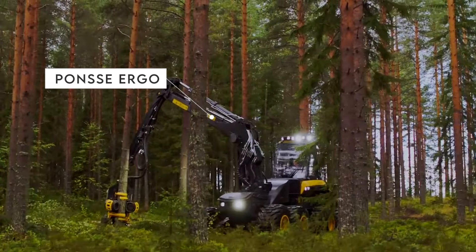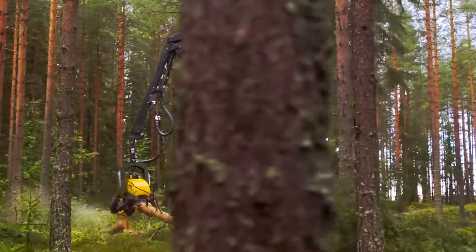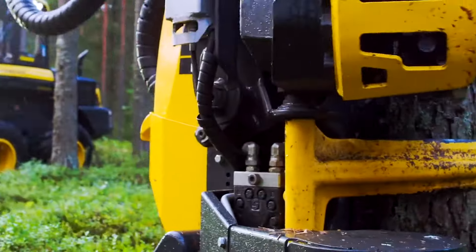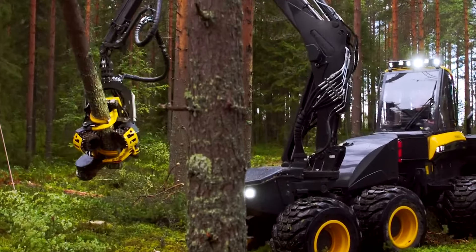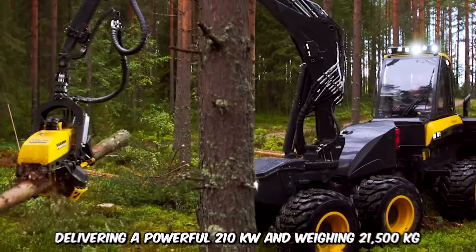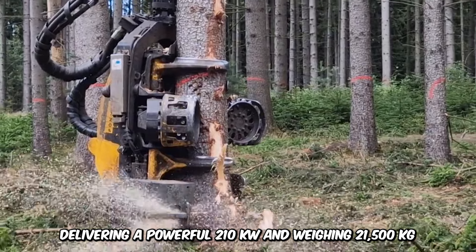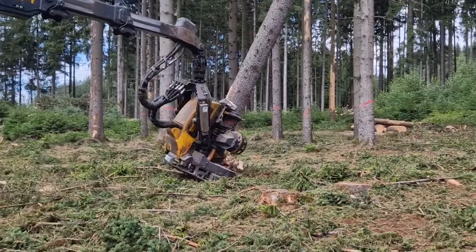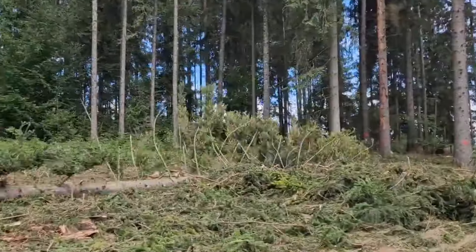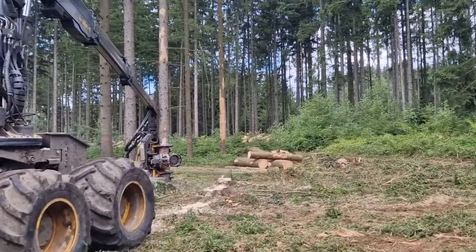Meet the Ponzi Ergo, a titan in wood harvesting renowned for its prowess in thinning and tree felling. This machine conquers forests worldwide, from icy Serbia to hot South America. It easily handles steep slopes and rough terrain, delivering a powerful 210 kilowatt and weighing 21,500 kilograms. It's a versatile workhorse equipped with a C44 Plus and C5 Crane, and the ergonomic cabin ensures maximum comfort and efficiency for the operator.